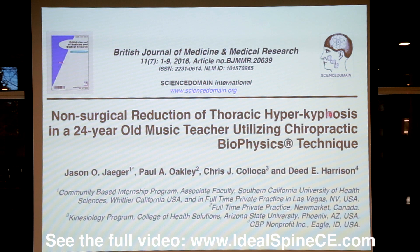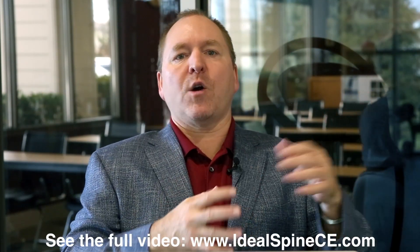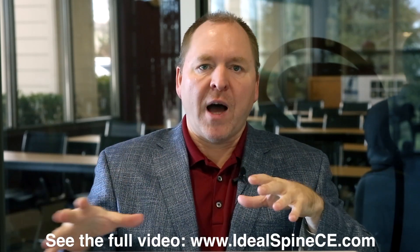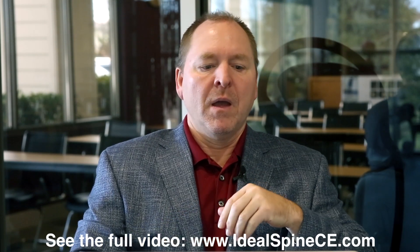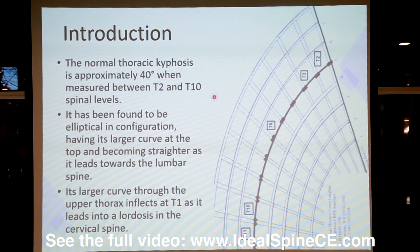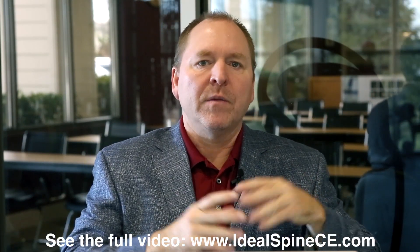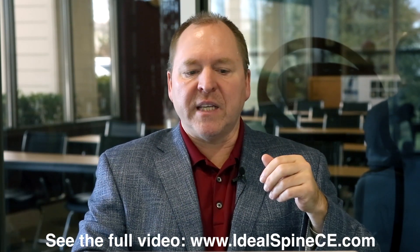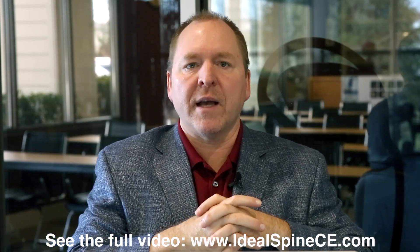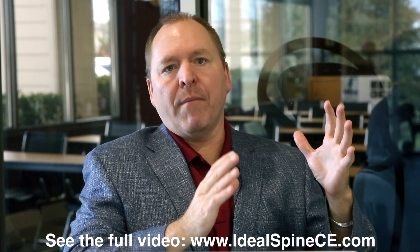The paper covers non-surgical reduction of thoracic hyperkyphosis in a 24-year-old music teacher utilizing CBP technique. When we talk about thoracic hyperkyphosis, that begs the question: what is a normal kyphosis? There are different thoughts in the literature, but we use our foundational CBP modeling studies and average value study. The normal thoracic kyphosis is approximately 40 degrees at T2 to T10. Using T3 to T10 gives 33 to 37 degrees; using T2 to T11 gives mid-40s; and T1 to T12 reaches the upper 40s.